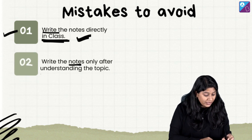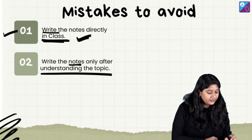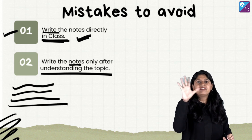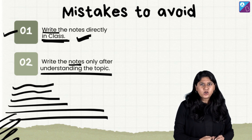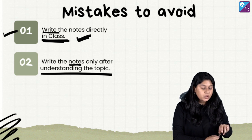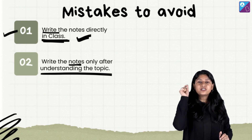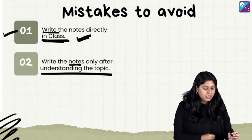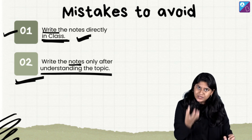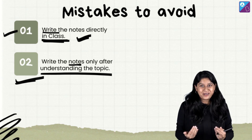Second important point: write notes only after understanding the topic. What happens is, the teacher is dictating five different points in long sentences, and because we don't understand the topic, we blindly copy the content without knowing whether we actually understand it or not. Please do not repeat this mistake. Understand the topic first, then write it in your notes — you will write in your own words and recall better.